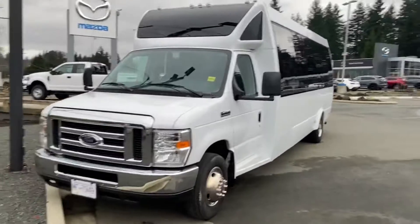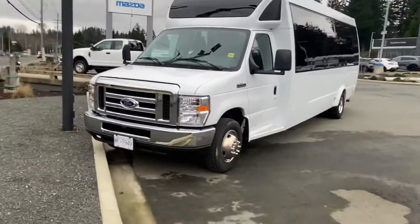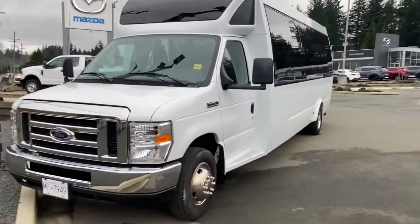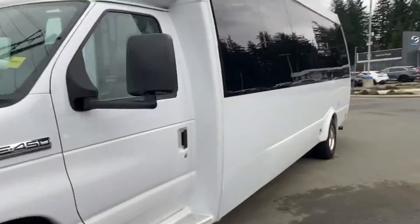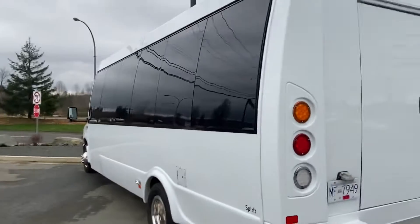I believe I had it listed as 27 passenger — I'm going to count the seats myself right now. It's 22. I apologize if you were looking for 27, but have a look. Condition-wise it's an 81 condition — it looks great. There's nothing to pick apart. I'm going to pretty much show you every blemish I can find so you can get a really good idea of what we're looking at here.